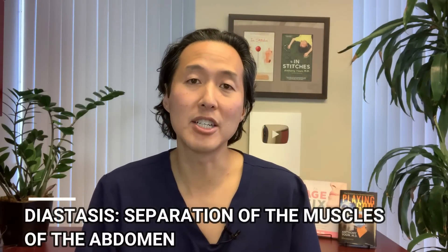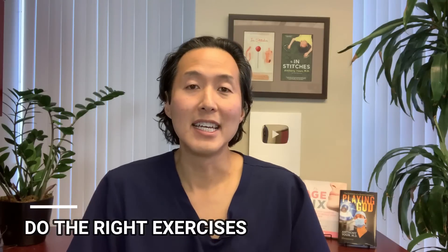A lot of women after having children develop what's called a diastasis — a separation of the muscles of the abdomen. When that occurs, the tummy can stick out more than you want it to. The first thing to try if you've got a diastasis is to do the right exercises. My good friend chiropractor Dr. Emily Kybird has some great suggestions on exercises to reduce the diastasis and tighten up your belly.